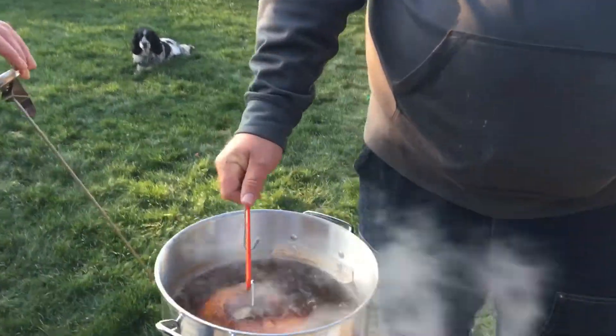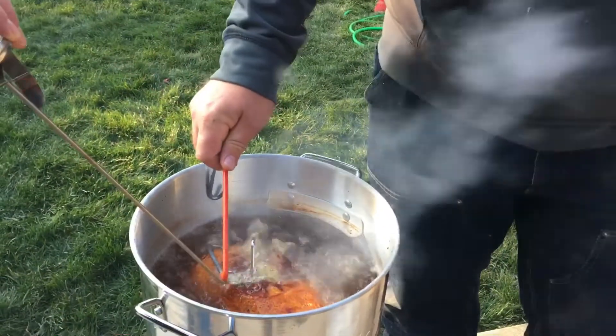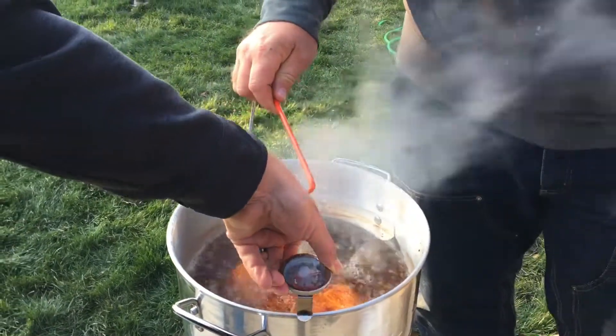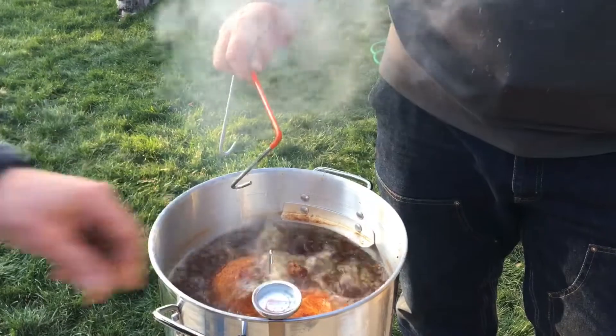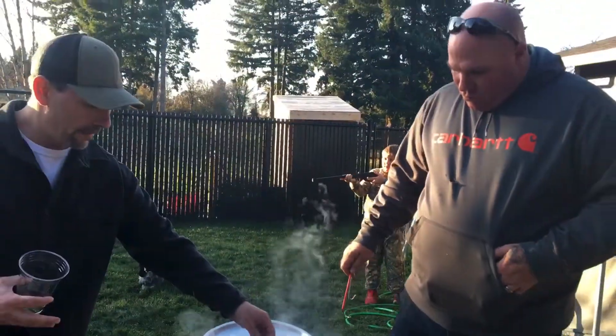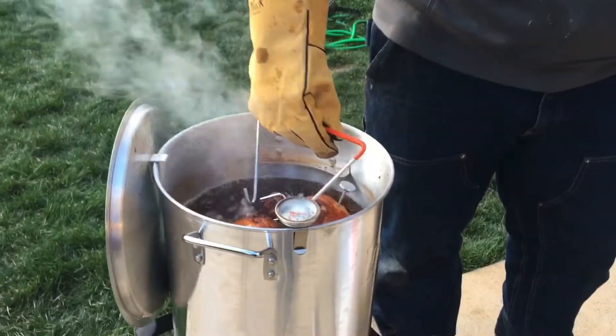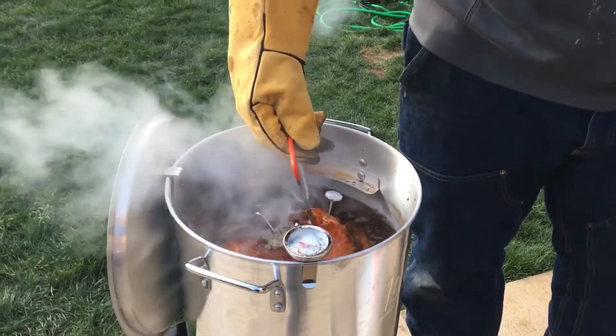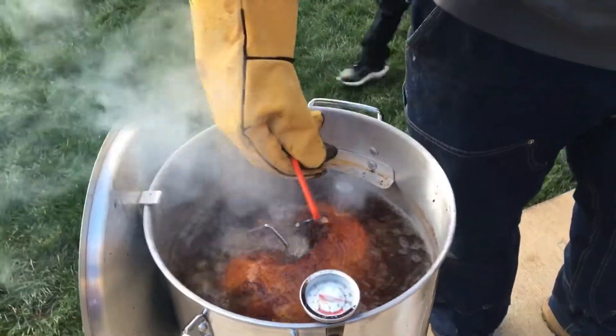A nice brown color on the turkey. Matt, I got my own little wetness. Watch this. Where are you last? Look at my little — go on there.